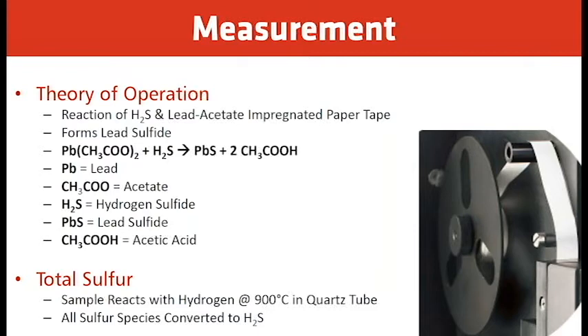For total sulfur, the sample reacts with hydrogen at approximately 900 to 950°C in the quartz tube, and all sulfur species are converted to H2S.